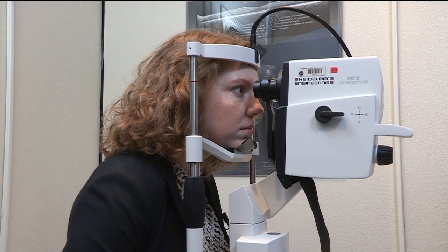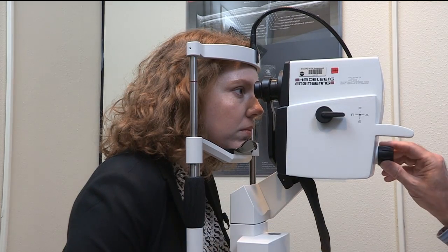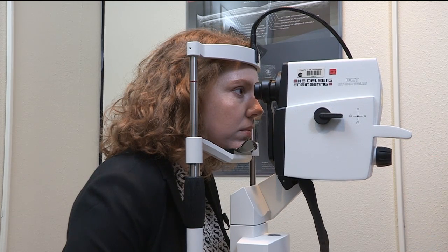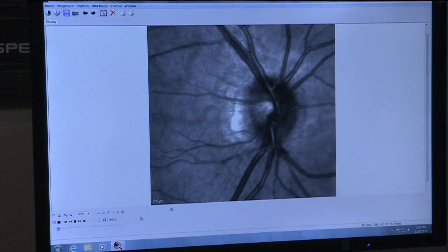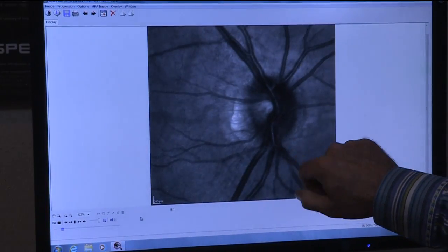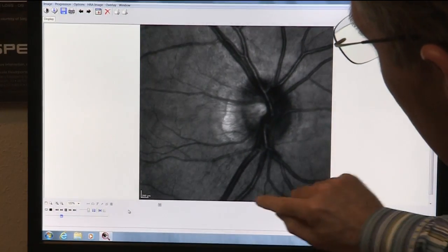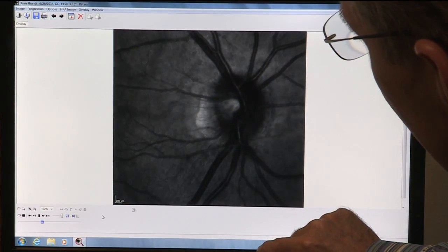Now we're going to get a demonstration. All you have to do is focus on the flashing blue light — you're going to see a bunch of blue lights. Here's a video of your eye, Brandi. If you look up here closely, you'll actually be able to see — can you see movement in the blood vessel? Those are your blood cells coursing through the vessel. It's kind of hard to see, but if you look, you can see it.